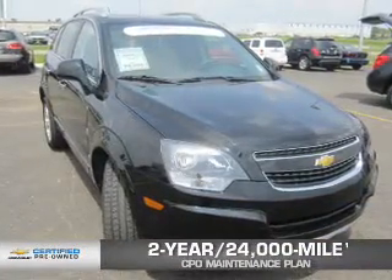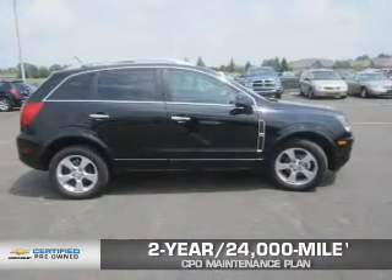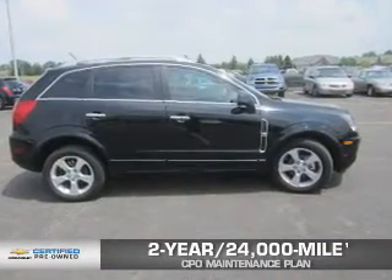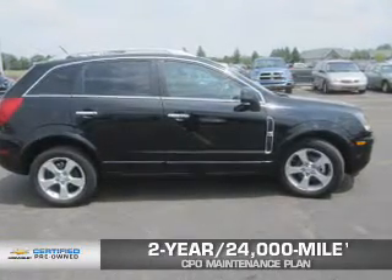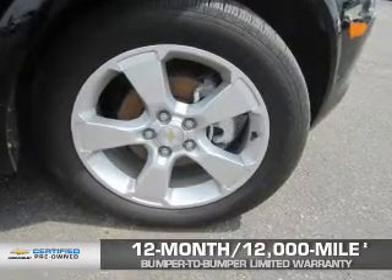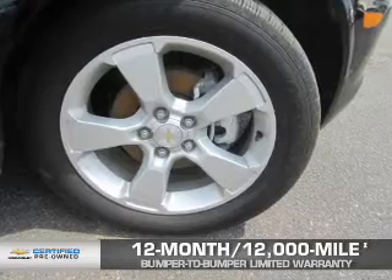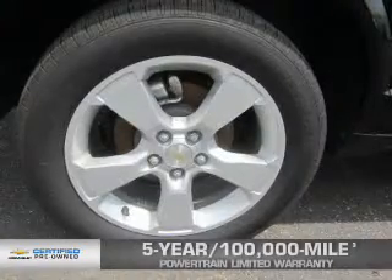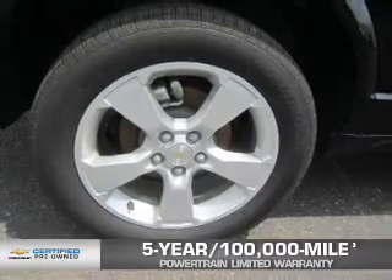Every Chevrolet certified pre-owned vehicle has the value and confidence you need. Owner Care puts no worries on a whole new level, featuring our exclusive 2-year, 24,000-mile CPO Scheduled Maintenance Plan. A 12-month, 12,000-mile bumper-to-bumper limited warranty with zero deductible. And a 5-year, 100,000-mile powertrain limited warranty with zero deductible. We didn't call it Owner Care for nothing.